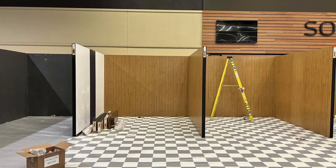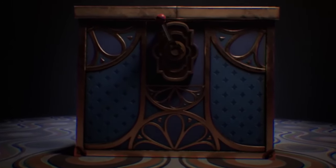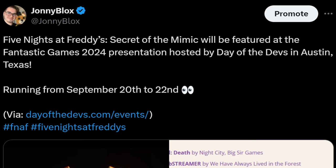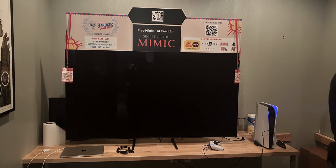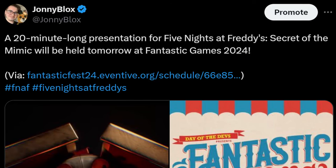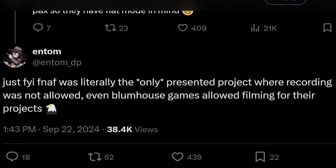Lastly, let's talk about Steel Wool Studios, because recently they showed some behind-the-scenes construction of their PAX West booth this year. At PAX West they had a playable demo of the upcoming Secret of the Mimic — recording was strictly prohibited, not even Daco could post gameplay. A couple weeks after PAX West it was revealed that Secret of the Mimic would be at Fantastic Fest 2024, with Steel Wool teasing fans once more by showing off the game area and even someone playing the demo. A 20-minute presentation going over Secret of the Mimic was also held at the convention, though it was not livestreamed and recording was strictly prohibited.